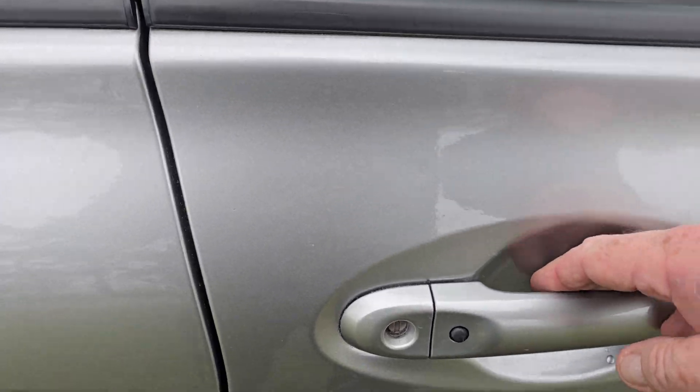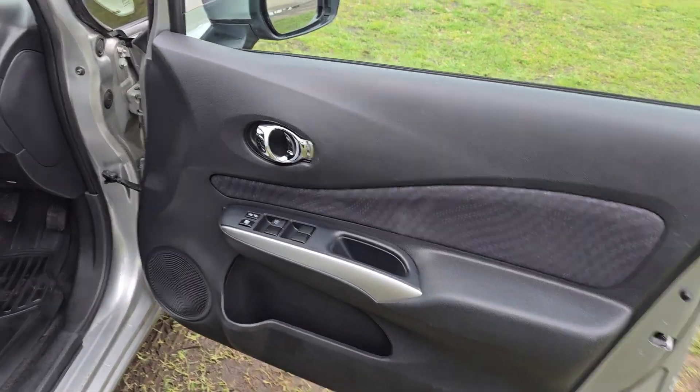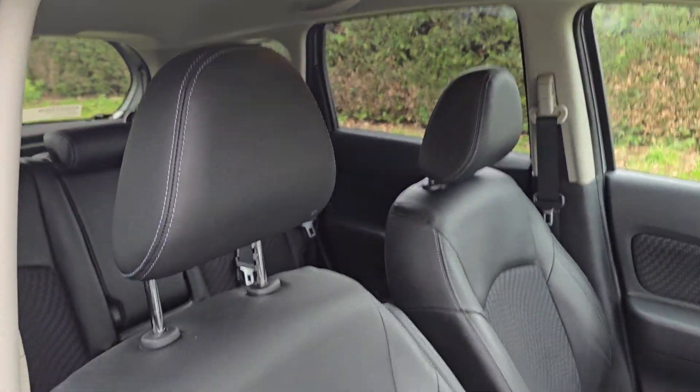Just to show you it's got keyless entry there. Inside the car is in really nice condition, with a half leather interior.